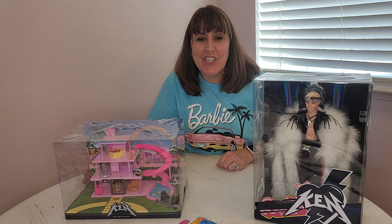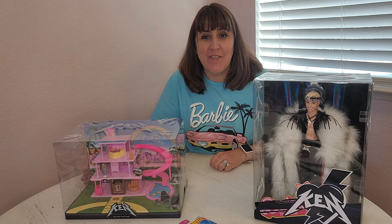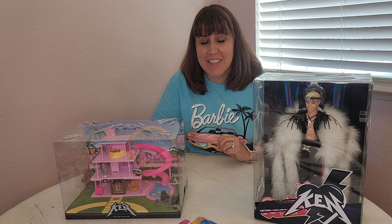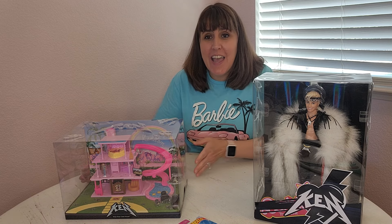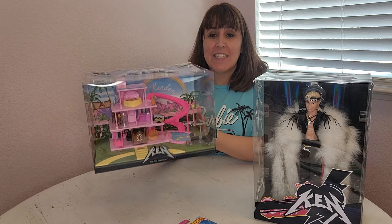Hi everyone, welcome to my channel! I hope you're having a great summer. There has definitely been a lot of fun releases — it's an exciting time right now, and more and more doll brands are bringing out more things. If you don't know me, my name is Shauna. I'm an adult doll collector and I make videos for other adults.